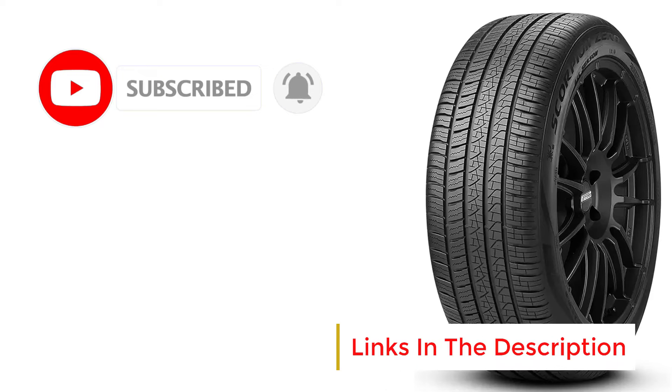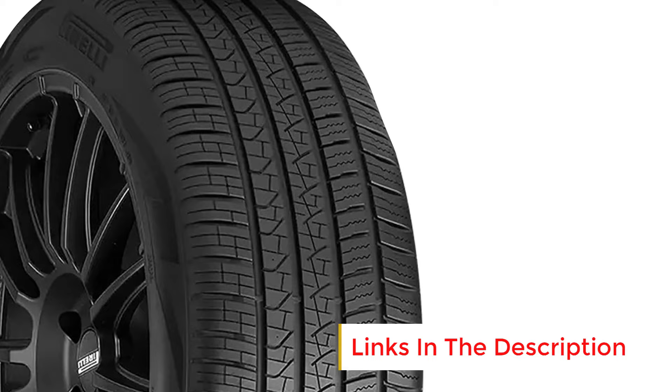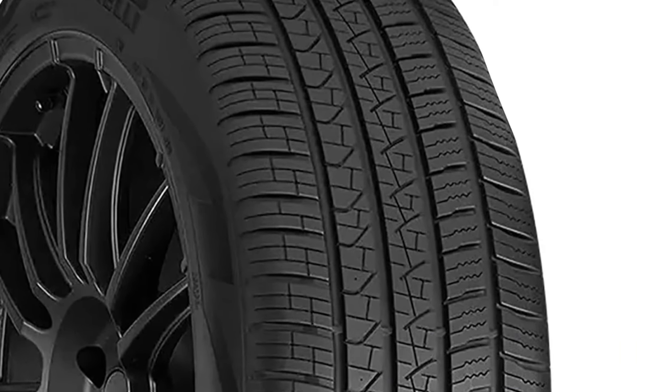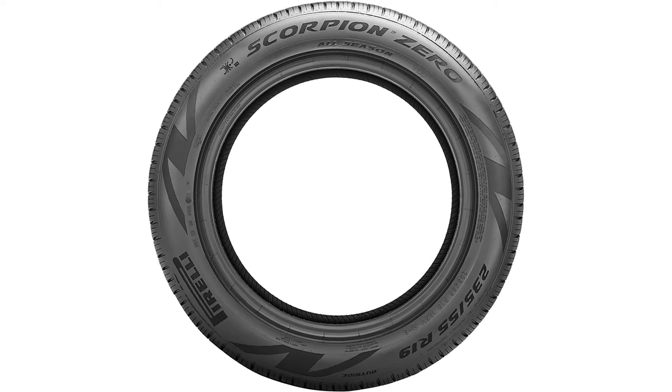Additionally, its deeper grooves and sipes help channel water away from the tire's contact patch, reducing the risk of hydroplaning on wet surfaces. With a focus on durability, the Pirelli Scorpion Zero All-Season is designed to maintain strong performance even in light snow and cold temperatures, making it a suitable option for year-round use in moderate climates. However, it is important to note that while the tire performs well in light snow, it is not designed for extreme winter conditions, and a dedicated winter tire may be necessary for harsher environments.